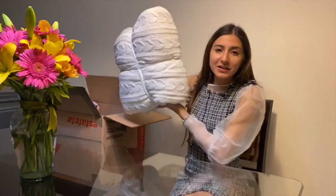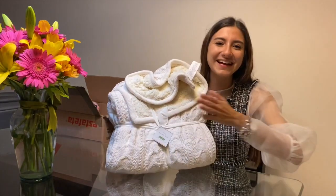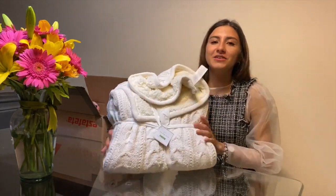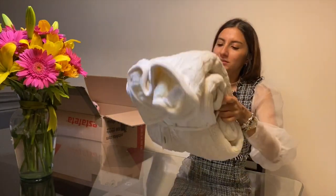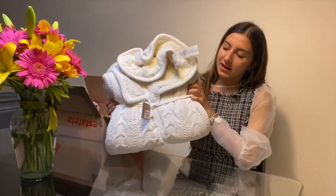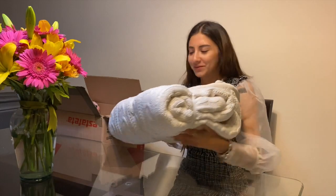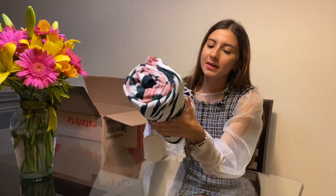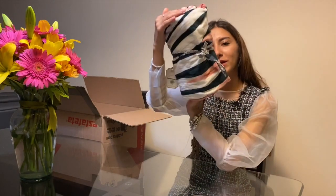Les quiero enseñar todo lo que elegí, son cosas súper bonitas. Primero tengo esta frazadita, que esta es para mí, es mi autorregalo, porque neta no tienen ni idea. Vean cómo tiene aquí el borrillito, está como de tejidito, el color y todo me encantó. Este fue autorregalo.